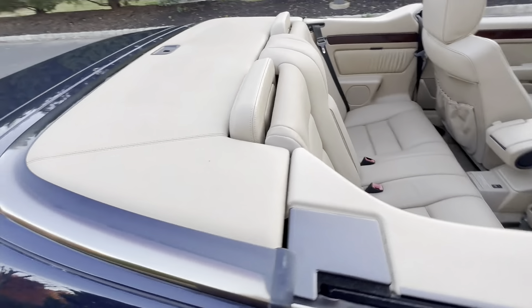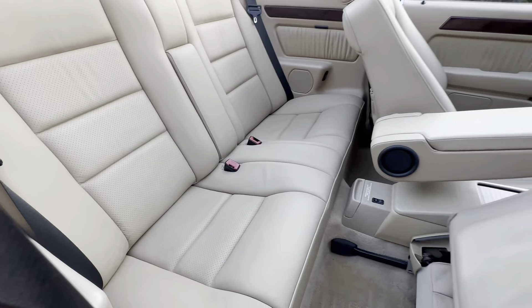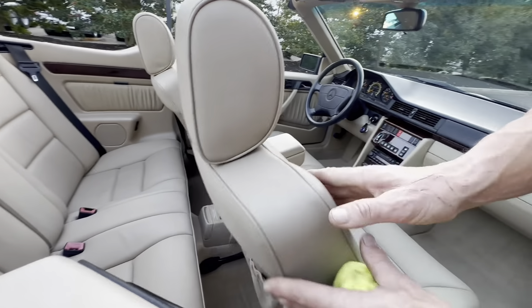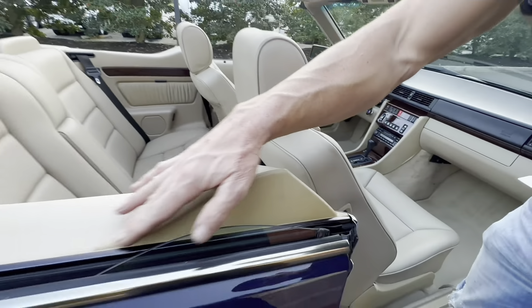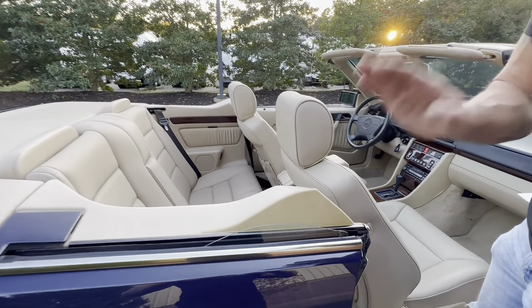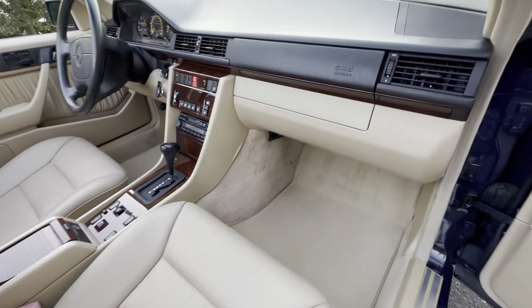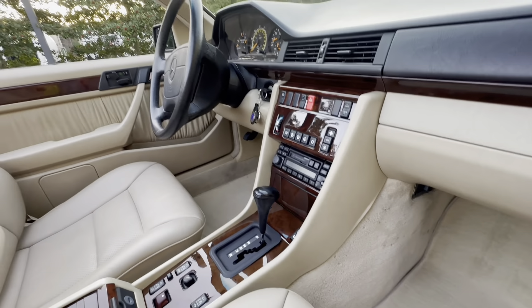Looking at the interior from the other side — it's very nice and clean. What's particularly notable is the plastic trim on both sides is absolutely perfect, which is very uncommon to see. Let's take a look at the condition of the driver's seat and the front passenger seat.